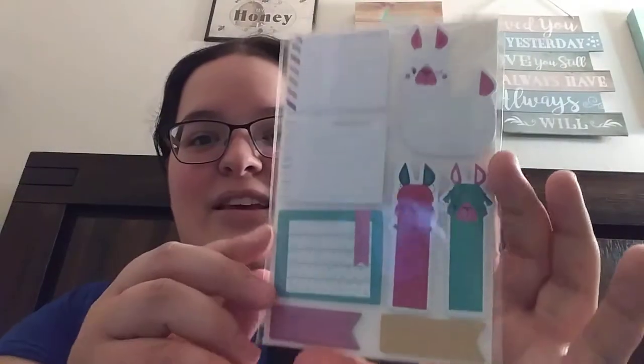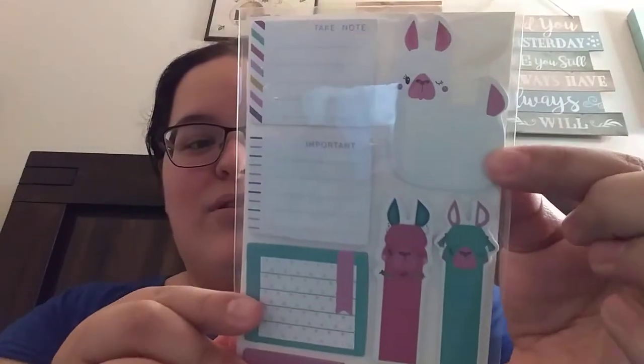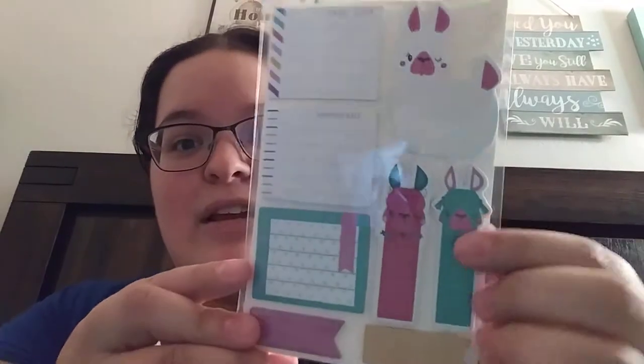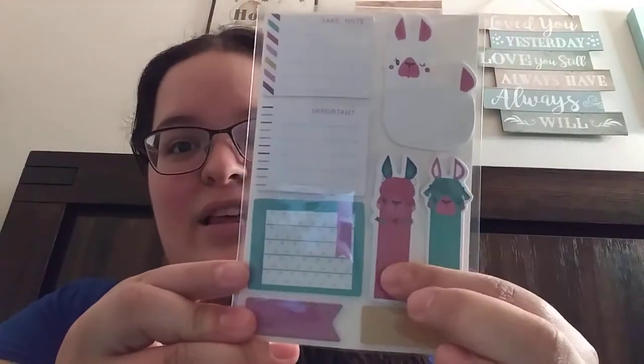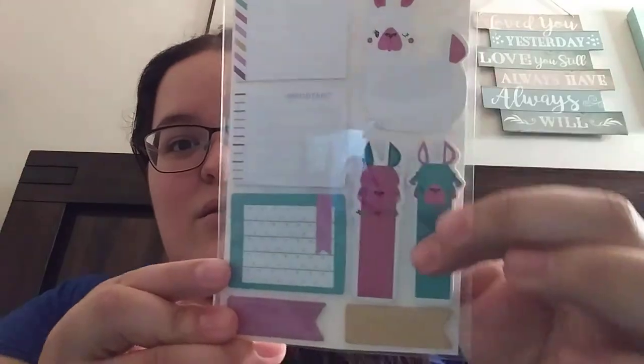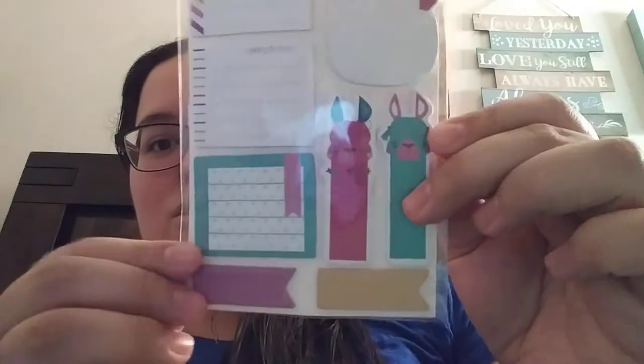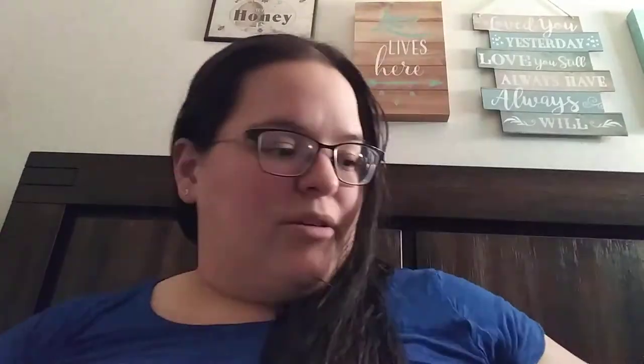Next thing is this cute little llama sticky note set. These are so adorable — look at those cute little llamas. There's like 160 pieces in here. We got these ones that are like page markers. Those are very cute. And then there's the llama one, this one says 'take notes,' 'important,' and then just these other little ones there too. Very, very cute.